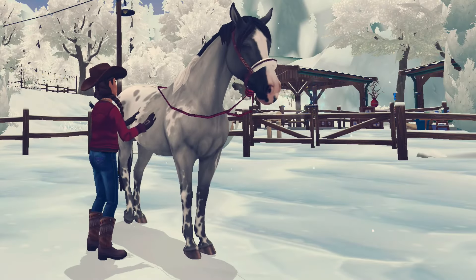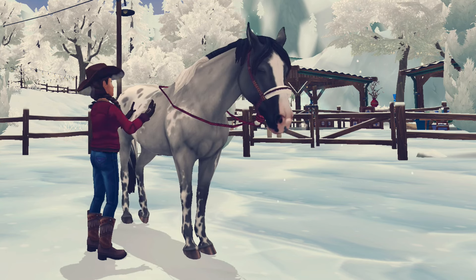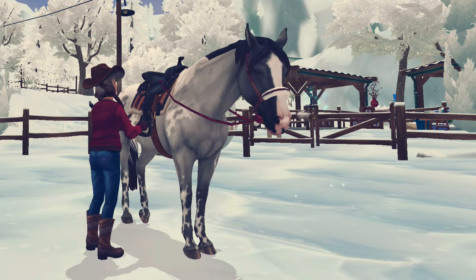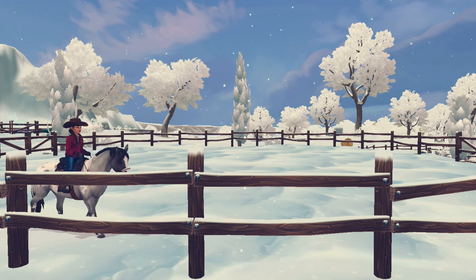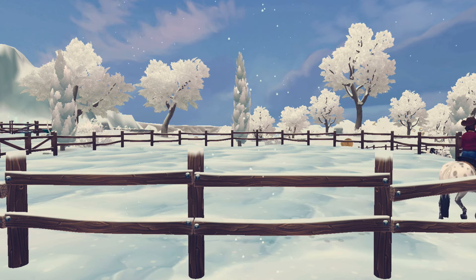Once Bluebell was nice and warmed up, I went ahead and tacked her up with some of my older stuff. She was honestly pretty quiet for this, so it didn't take very long. And then I gave her a quick run around the pen just to make sure that we had gotten any crazy crow hops or bucking out of the way. Of course, she didn't do anything — she was a perfect doll baby.